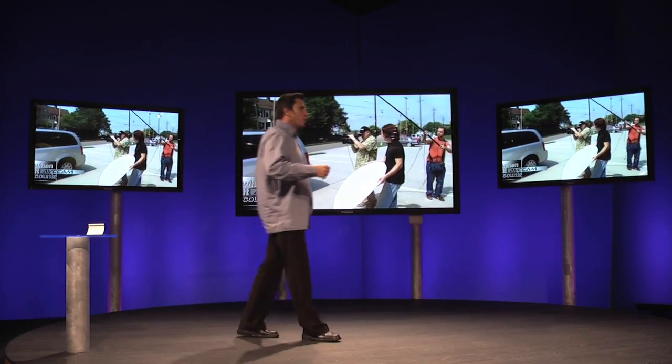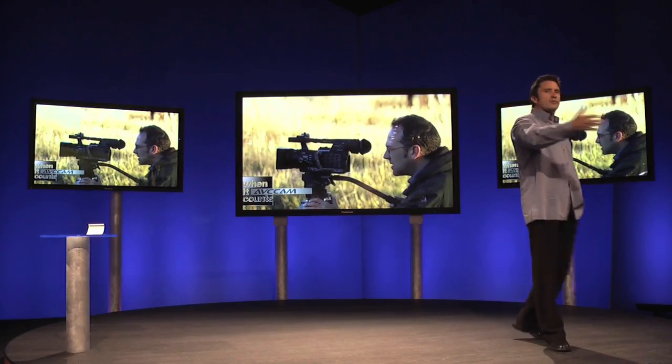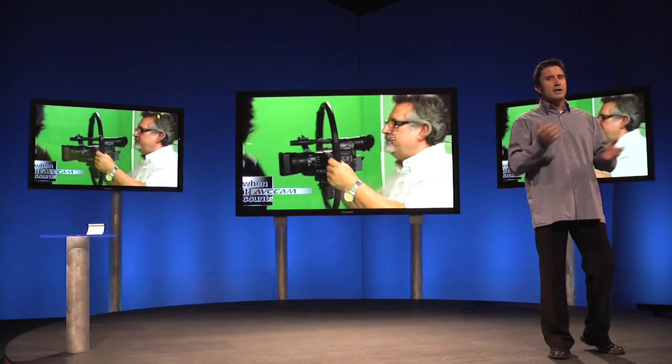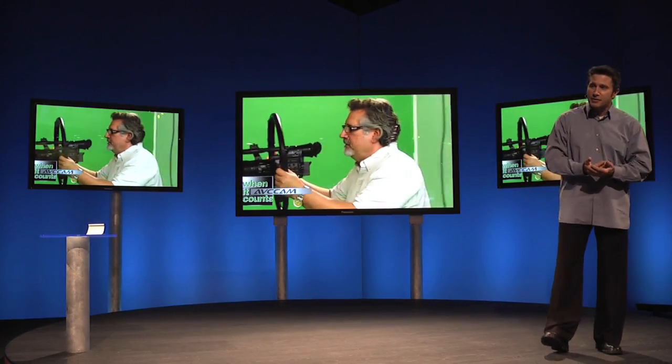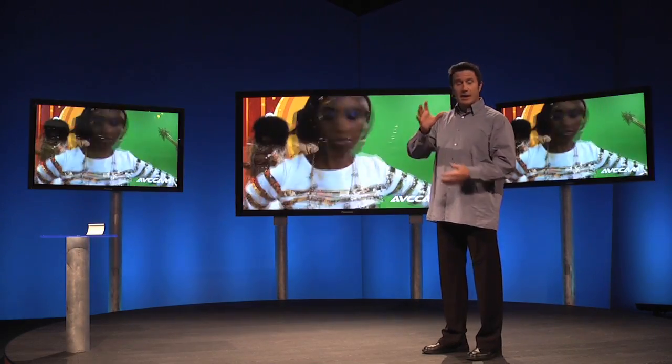What's important to remember is that with Panasonic's full line of AVC Cam products, videographers, photojournalists, educators, web producers, law enforcement personnel — in fact, anyone who works in video — can shoot excellent quality high-definition that's easy to work with and less expensive than HDV.